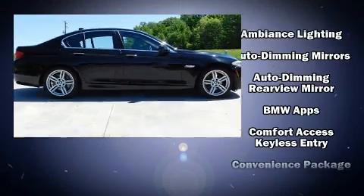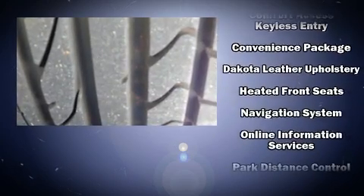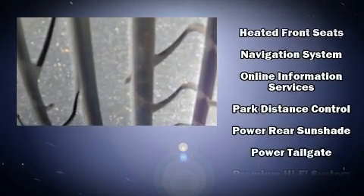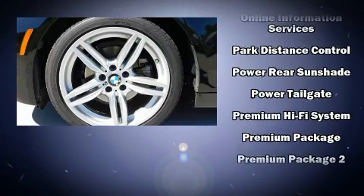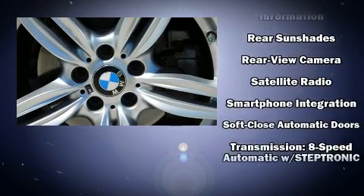BMW also prioritized safety and security with features such as dual front impact airbags, head curtain airbags, traction control, a security system, an emergency communication system, and four-wheel disc brakes with ABS.